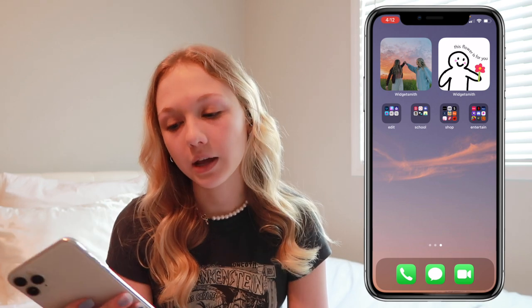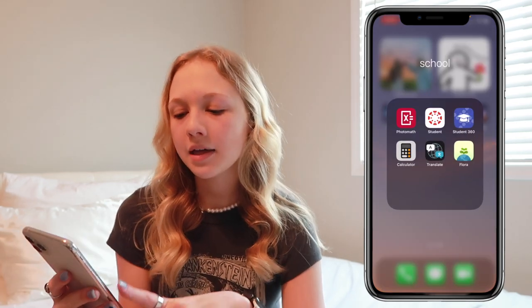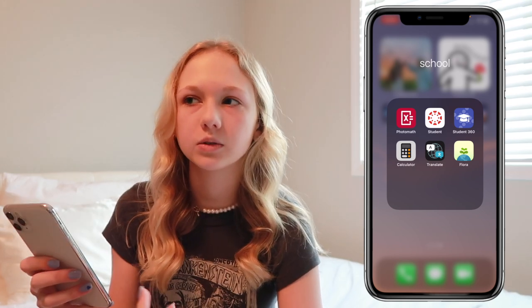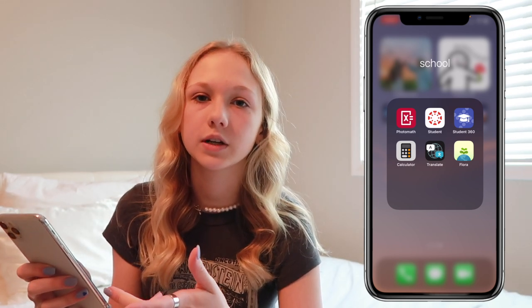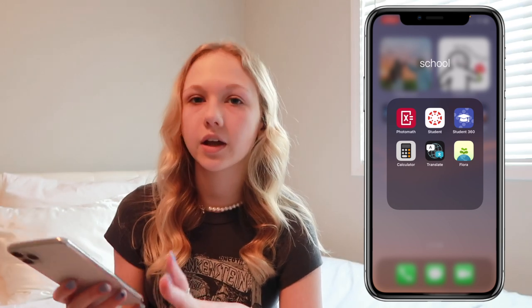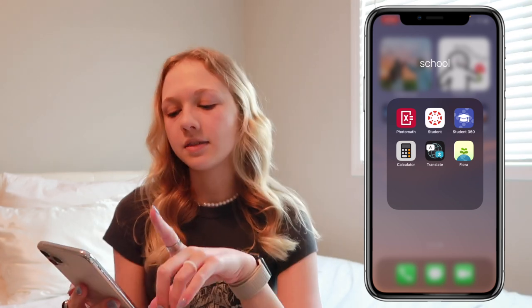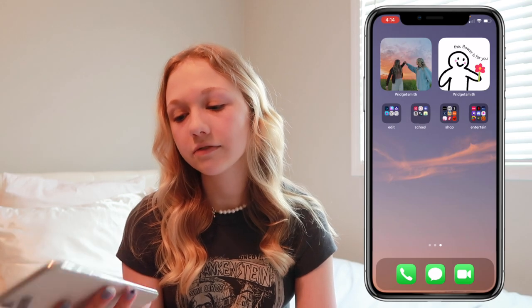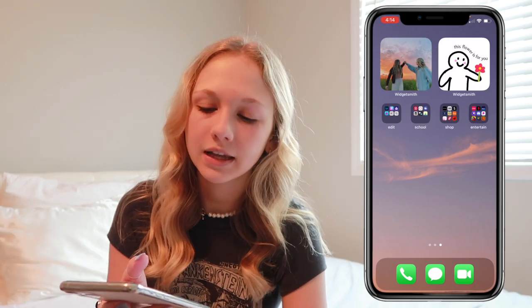Then I have my school folder: PhotoMath, an app my school uses that's like Google Classroom but worse, Student360 which lets me check my grades, my calculator, a translate app, and Flora. That's all for the school tab.